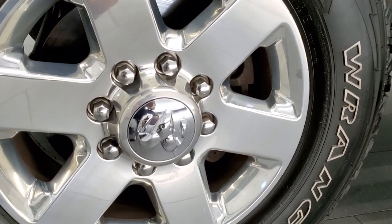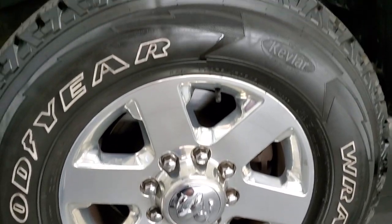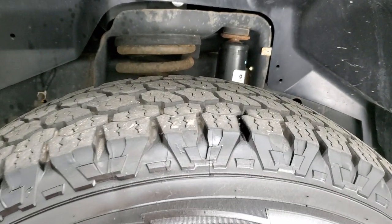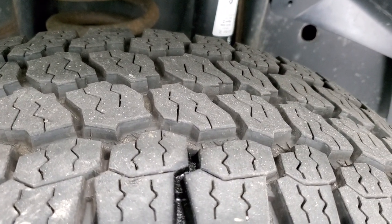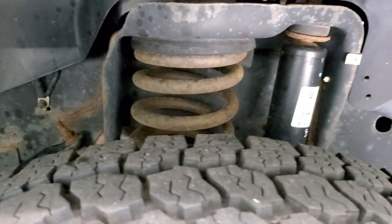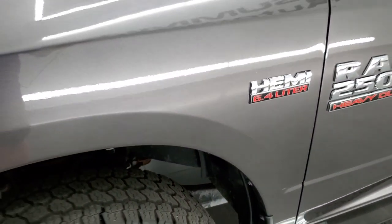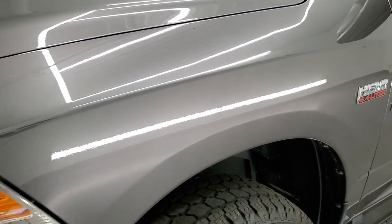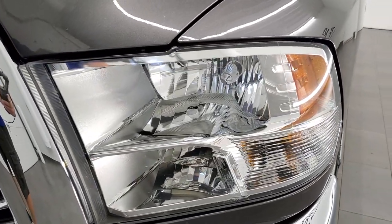It comes with polished aluminum 18 inch rims and Goodyear Wrangler All Terrain Adventure tires. These are LT275 70R18s and they have probably 70 to 80% of the tread left. Frame and underbody, other than just a little bit of surface rust on those welds, looks really good. Front fender is in excellent condition, no major dents or dings, and the headlight lenses are nice and clear.